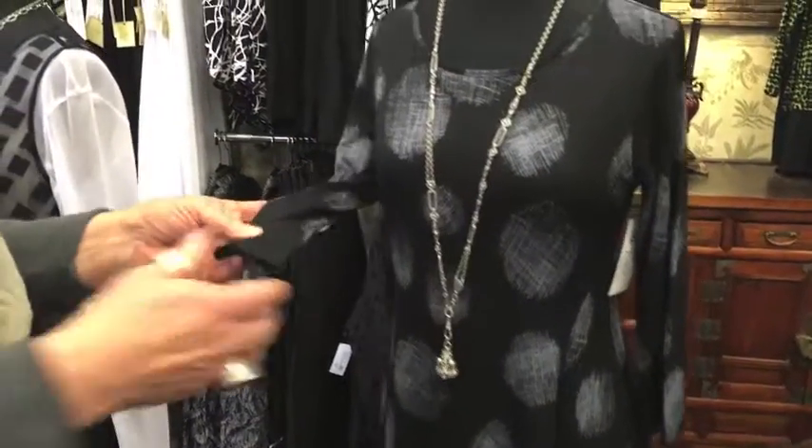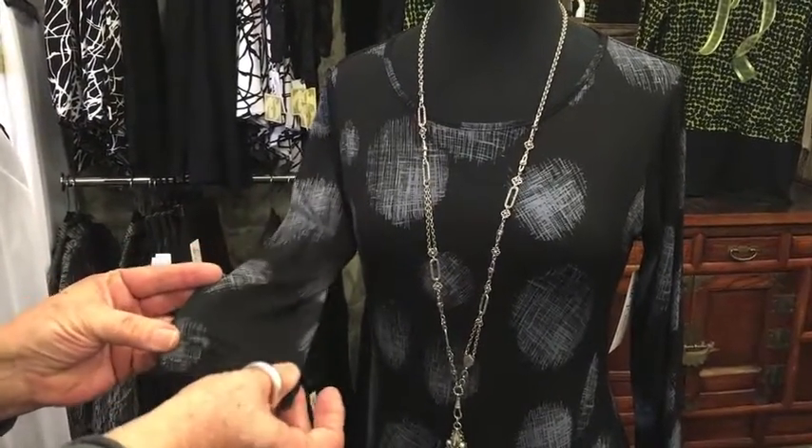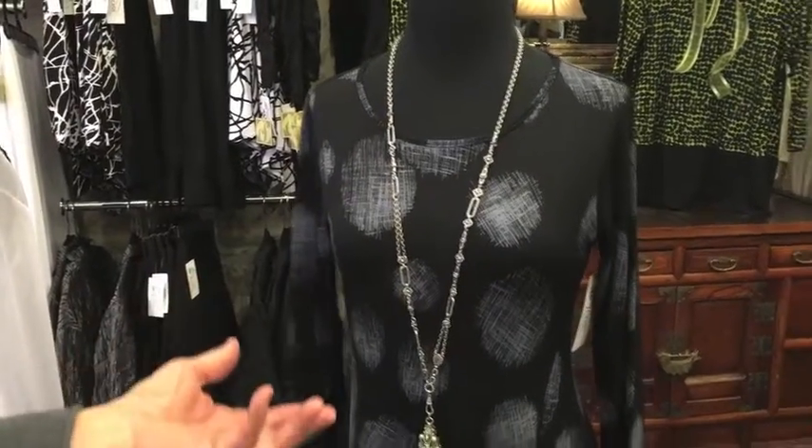The fabric is new for Comfy. It's a different feel than the modale that Comfy normally works with — something entirely new. Beautiful the way it drapes. Really fun.